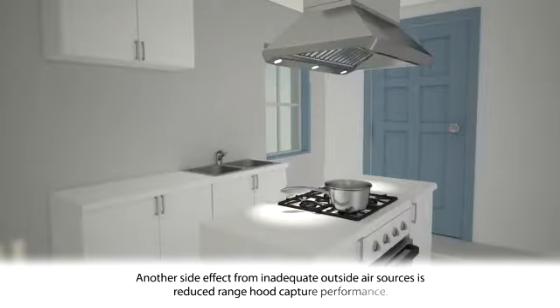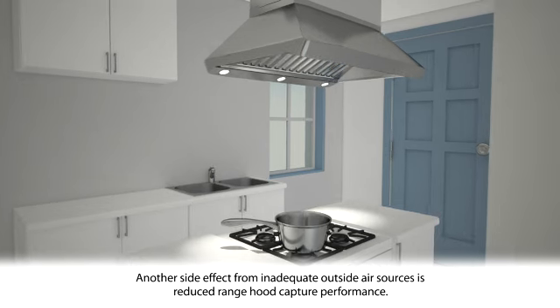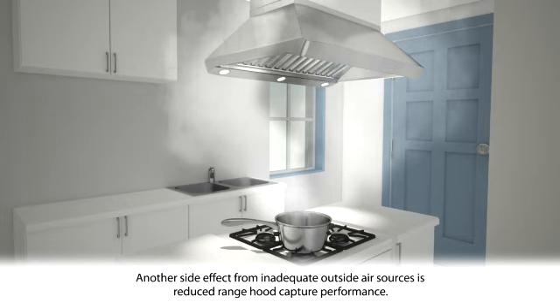Range hood performance can also be negatively affected when there's an inadequate source of outside air. As a result, range hoods that operate over 400 CFM may cause home depressurization and operate at reduced performance, allowing smoke and odors to linger in the house.